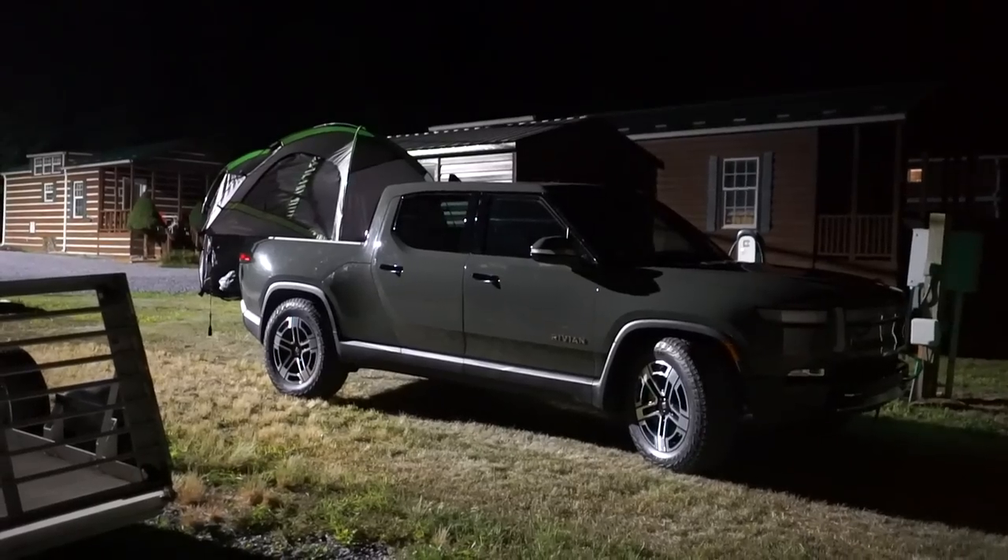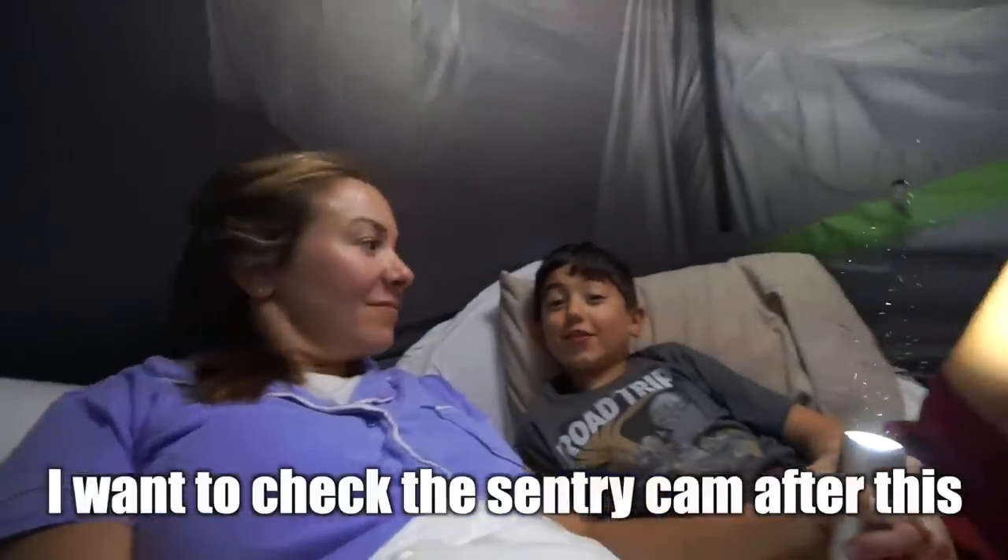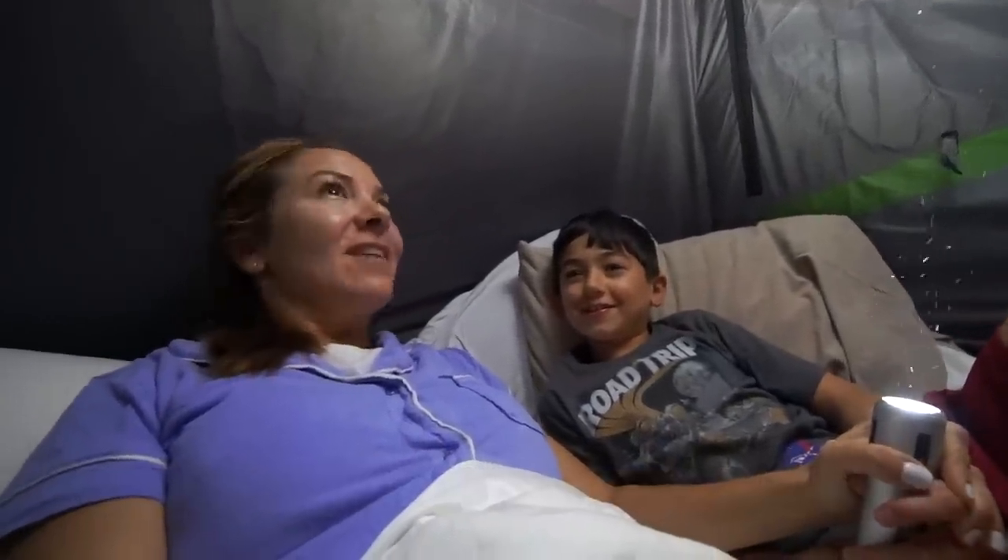I'm in the tent right now with Liam and we keep hearing this honking noise. I think it's probably a frog, but we saw that elk earlier and I'm a little nervous that there could be an elk out there — or even worse, a bear. I want to check the gear guard cameras for it. Do you hear it? Right there — listen. I feel like it's coming closer. I'm scared.